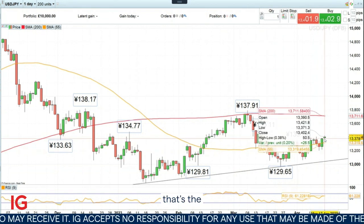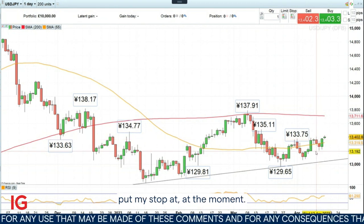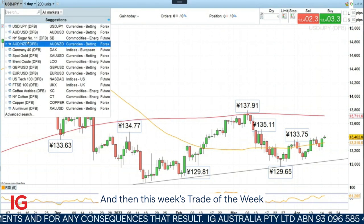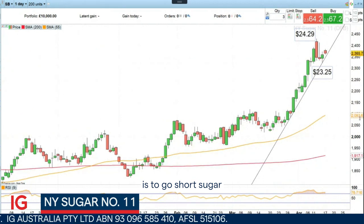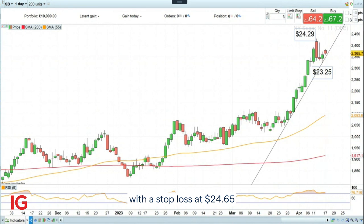That's the stop loss level I would put my stop at at the moment. And this week's Trade of the Week is to go short sugar at $23.65, with a stop loss at $24.65 and a downside target of $21.